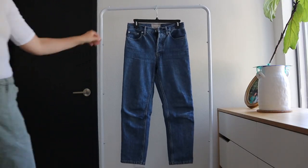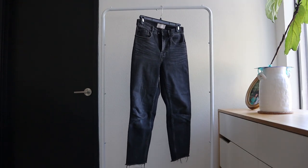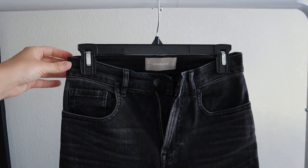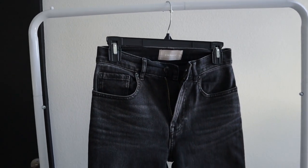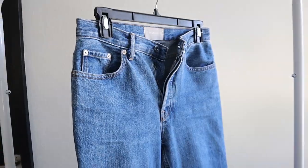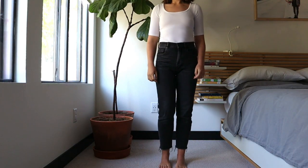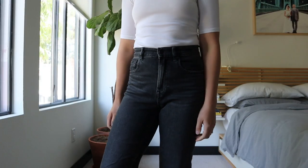Next I want to compare those Levi's jeans to my Everlane cheeky jeans. I have two pairs — the first one is the original Cheeky Jean in washed black, and then I also have the 90s Cheeky Jean in medium blue. The fit is kind of similar to the Levi's straight leg, which is why I wanted to compare the two.